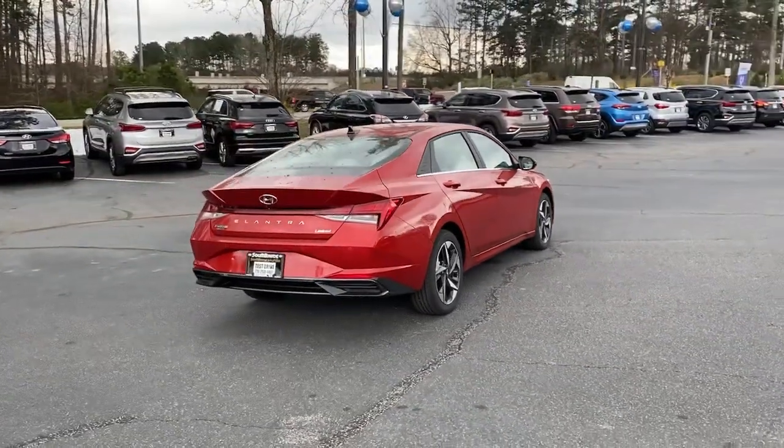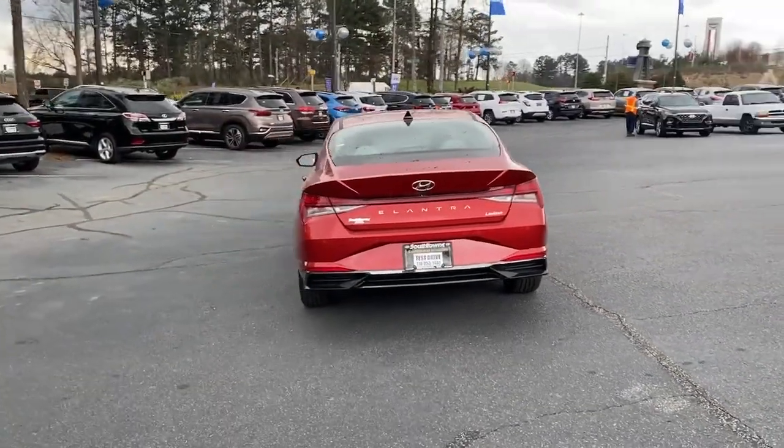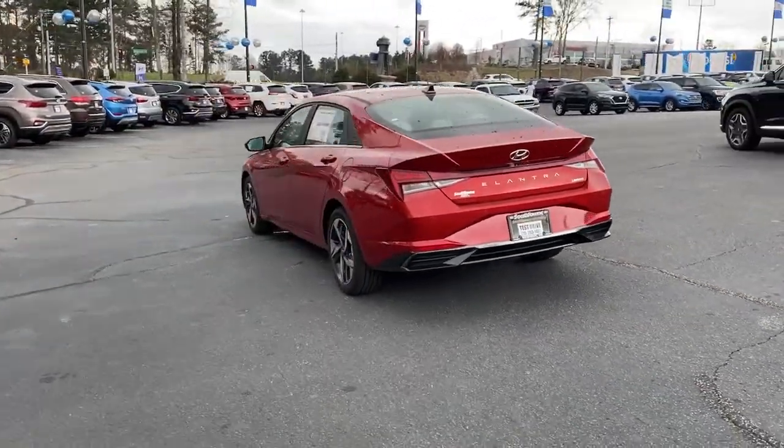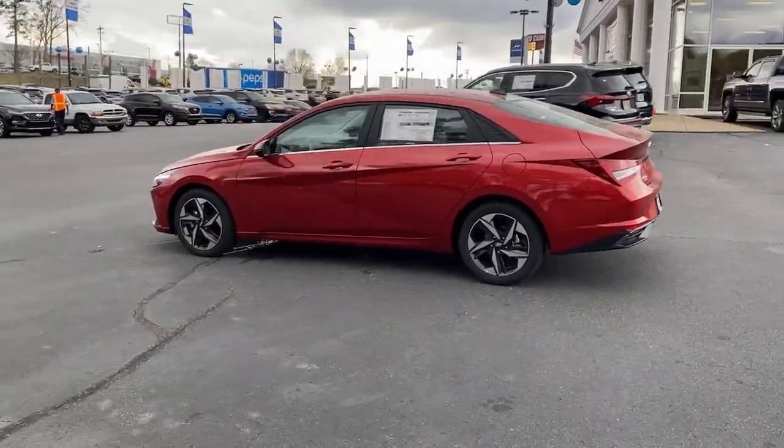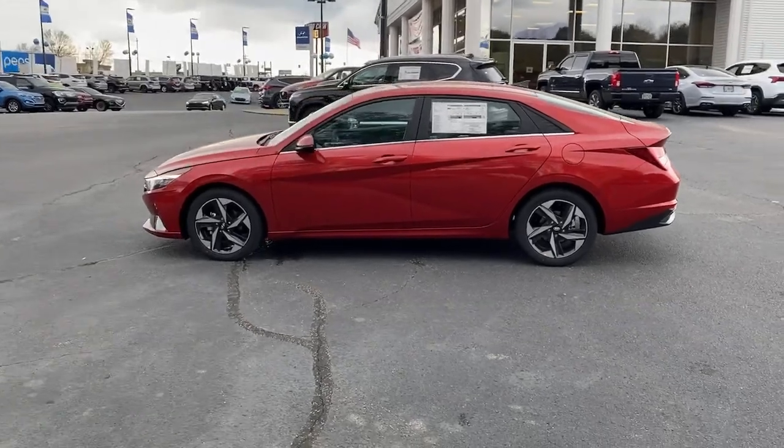These are just some of the great options this vehicle comes with: navigation system, electronic stability control, trip computer, power windows, bucket seats, four-wheel disc brakes, power steering.